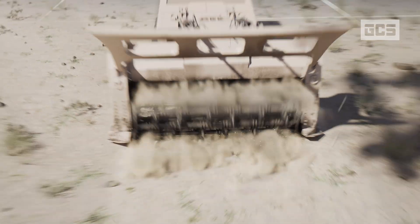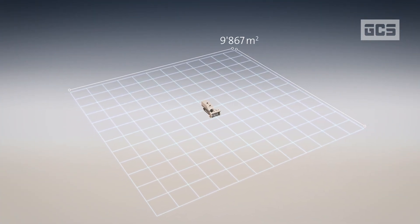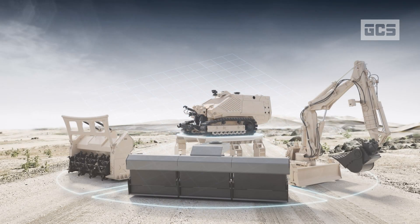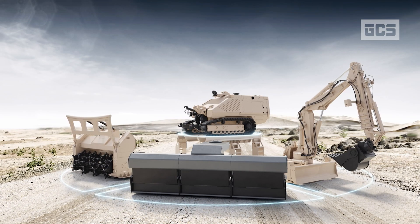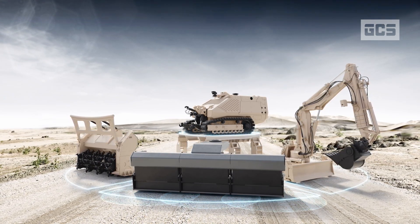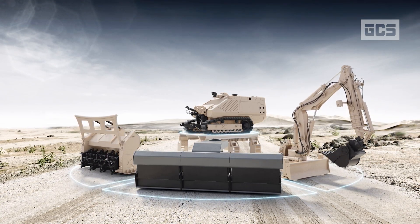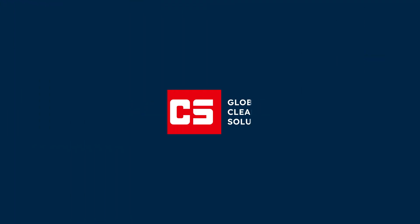With the T-200 tiller attachment, the GCS-200 can clear up to 12,000 square meters every day. As an experienced full-service provider, GCS offers holistic and tailor-made solutions for the safe detection and clearance of land mines, improvised explosive devices and other explosive remnants of war. For more information, visit our website at www.gcsitac.com.